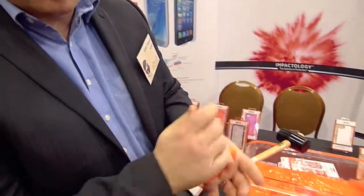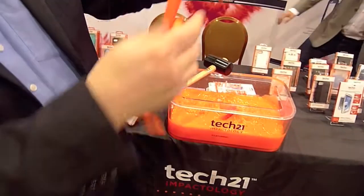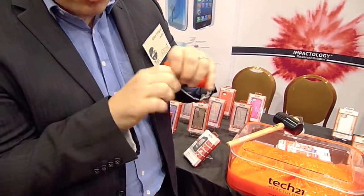So we're demonstrating impactology, the science of protection. This is our impact material, it's called D3O. It's a lot like a liquid, but on impact the molecules lock together and push the force away, so it behaves a lot like a solid.